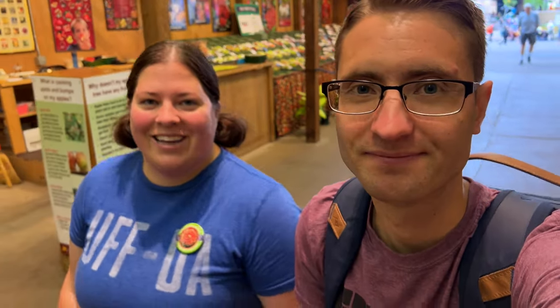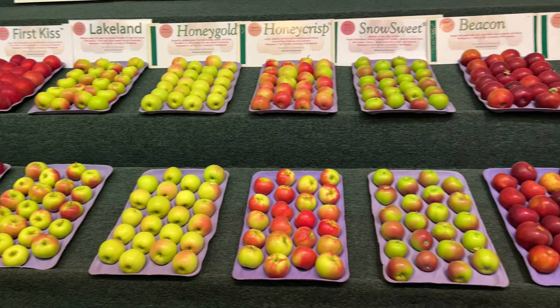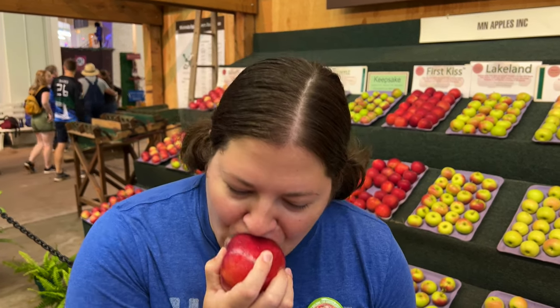We're in the apple wing. There are fresh Minnesota-grown apples from the Honeycrisp to the Zester and the First Kiss. We got ourselves a First Kiss apple — it's called that because it's one of the first apples ready for the season. Wow, did you hear that crunch? It's super crisp, chilled, so it's refreshing. Just a hint of tartness. It's wonderful.